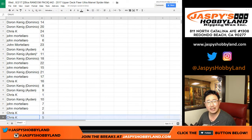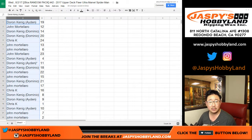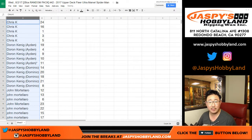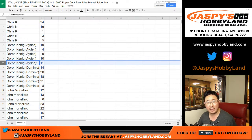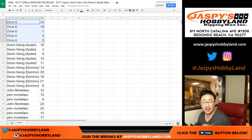We'll do this break in alphabetical order — that makes it a little easier. Sort by column A. Chris K, you are going first. There are your packs: 24, 16, 1, 3, and 5.